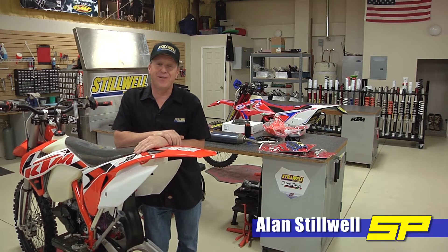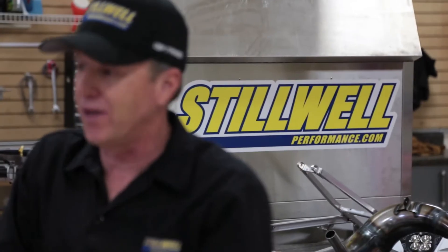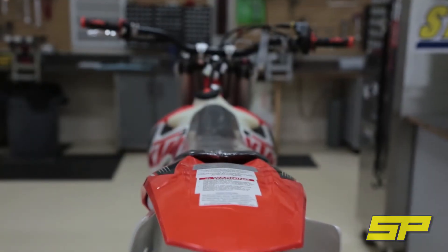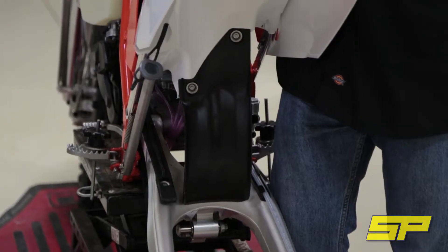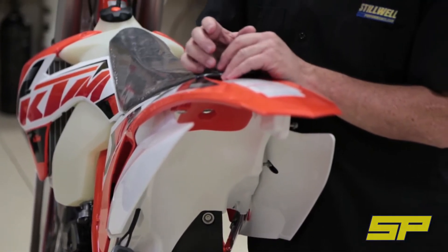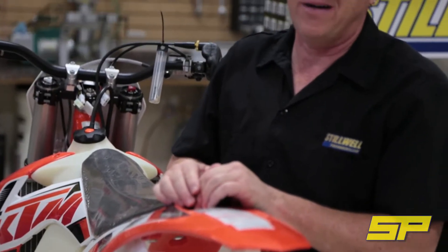Hey guys, it's Friday afternoon. Alan at Stillwell Performance here at the Stillwell Performance Race Shop. We have a really cool project we wanted to share with you. This is a brand new, never been started, 2015 KTM 300 XC — without a doubt one of the most popular motorcycles out there and definitely one of the most popular bikes we revalve here.